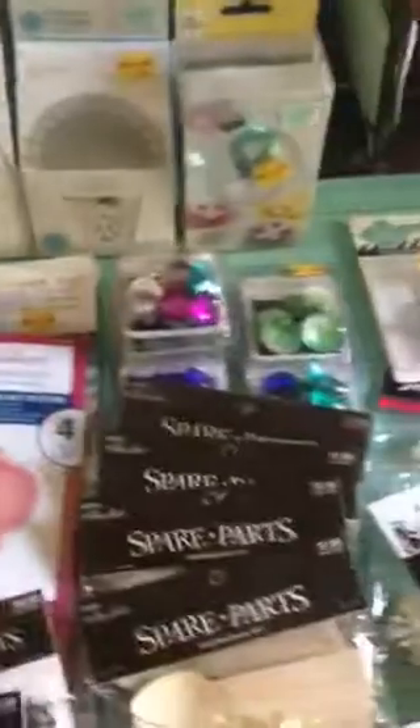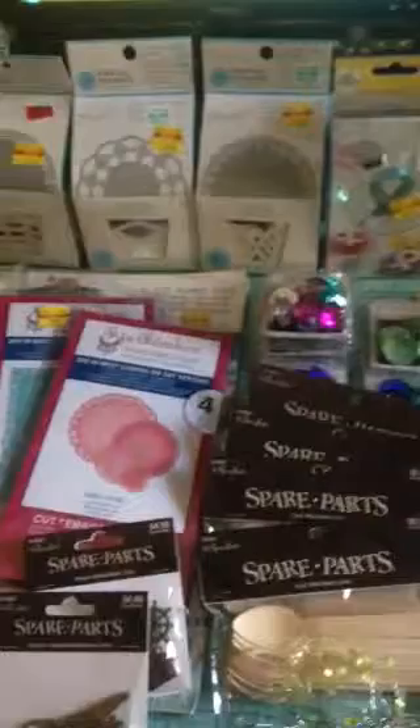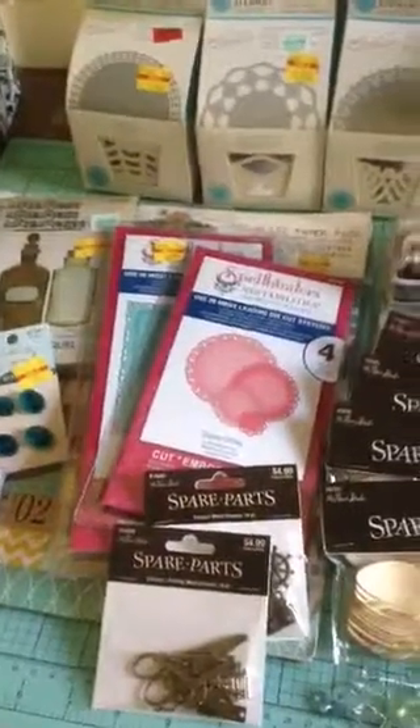And that is my haul y'all. I'm going to give you one last glance over, and I'll be back with another one. See you later. This is LaWanna checking out.